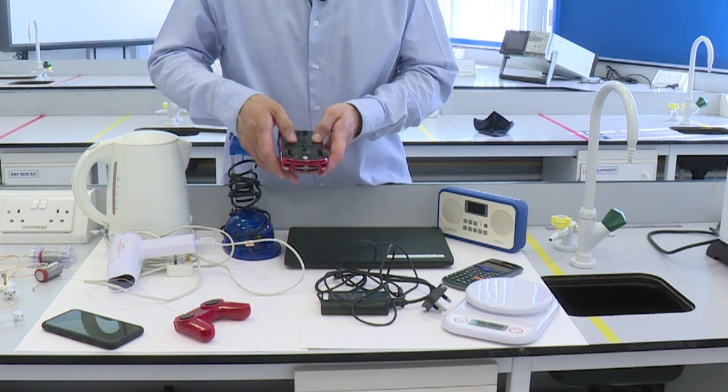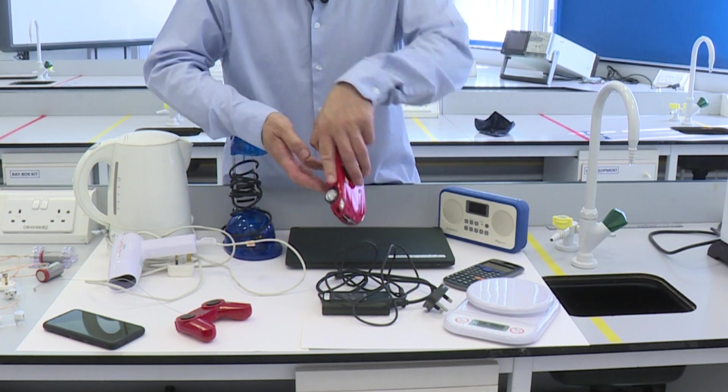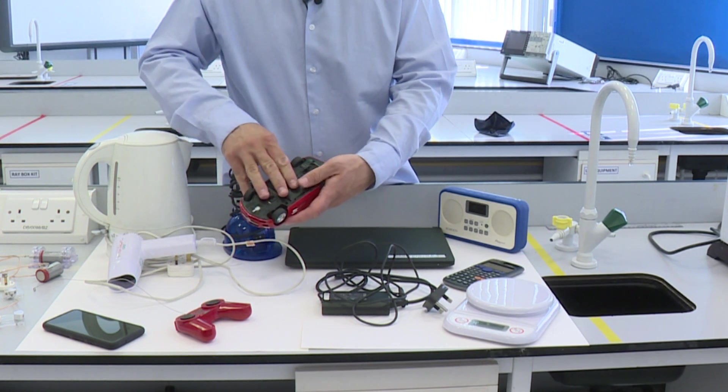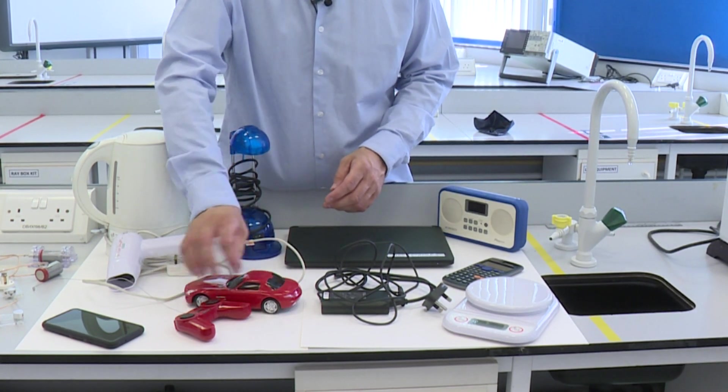Inside the car, for example, we can see that it has a place to store some AA cells. Those are batteries, but they need to get their energy from somewhere as well.